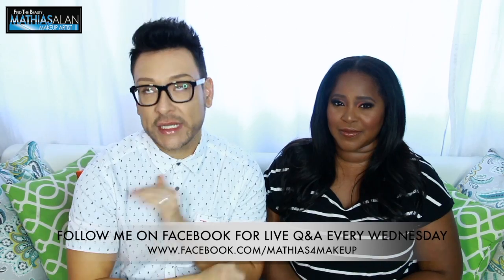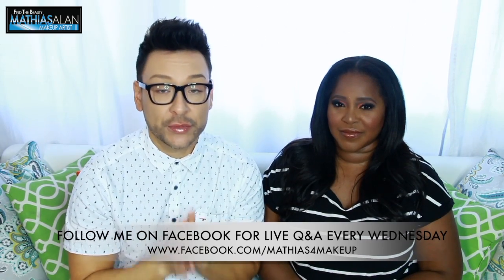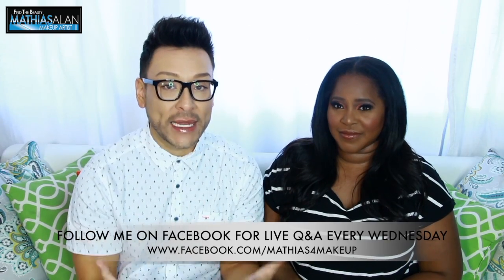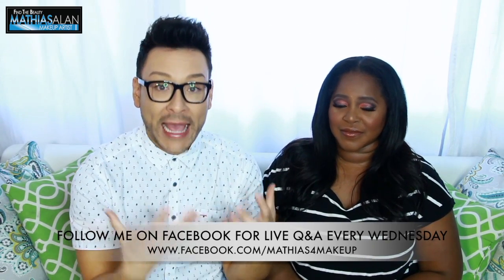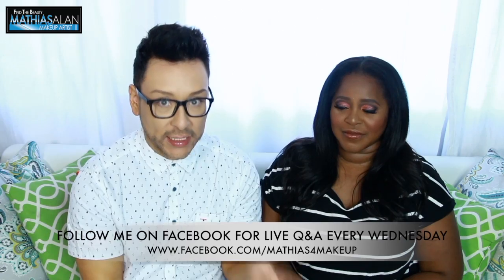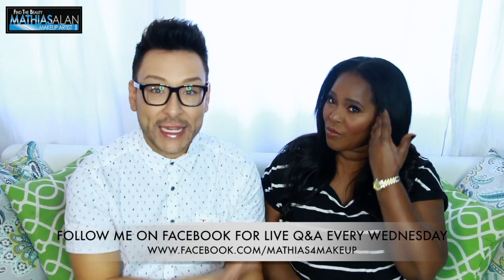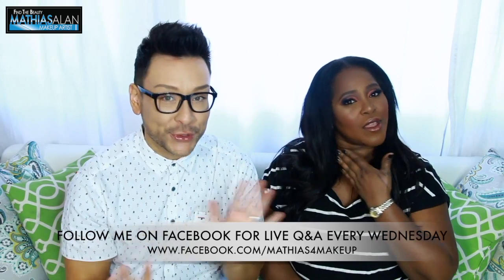Today we're gonna talk about the do's and don'ts of working with African-American skin. For those of you who have watched me for months or years on YouTube, you know that I love working with African-American skin tones and I have many tutorials about how to do makeup for Black skin. I got to do LaVon's makeup today — videos are coming so subscribe — but I want to ask LaVon what she thinks are the do's and don'ts of working with Black skin.